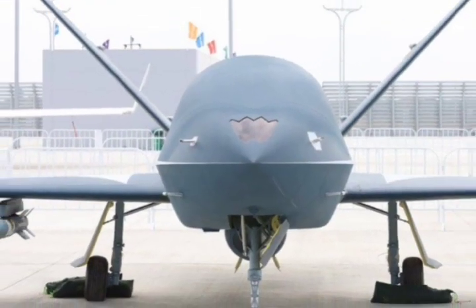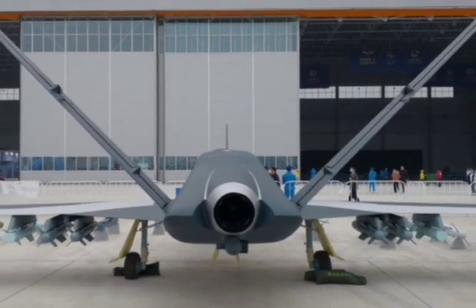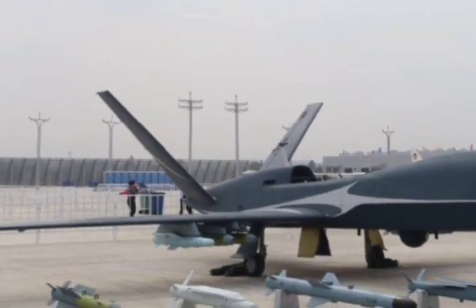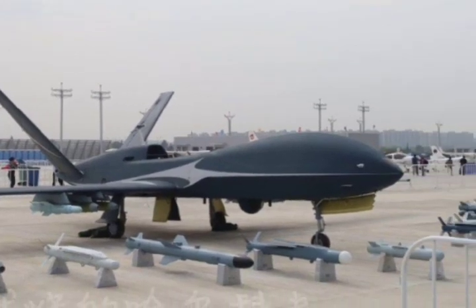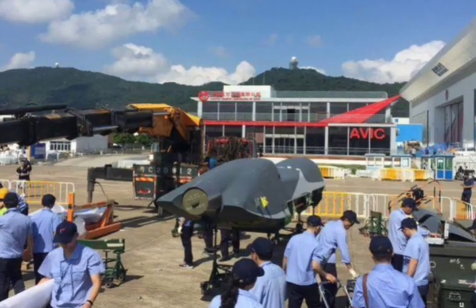In 2007, Chengdu Aircraft Industry Group showcased the Skywing 3 high-speed, high-altitude tactical unmanned aerial vehicle at the 14th Paris International Aerospace Exhibition. The drone is externally similar to General Atomics Avenger, which was under testing at the time.